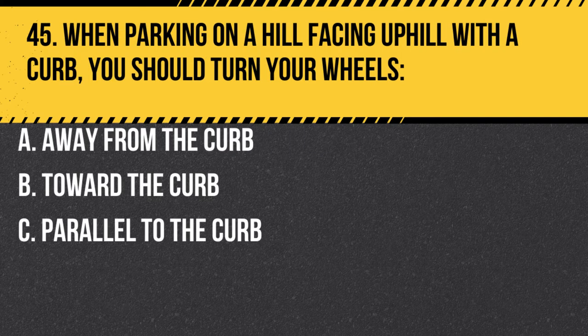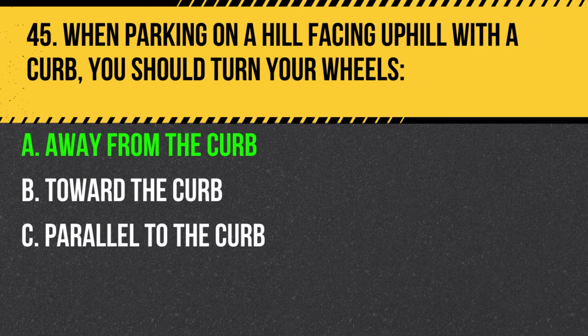Question 45. When parking on a hill facing uphill with a curb, you should turn your wheels: A. Away from the curb. B. Toward the curb. C. Parallel to the curb. Answer: A. Away from the curb. When parking on a hill facing uphill with a curb, you should turn your wheels away from the curb. If the vehicle rolls, it will roll into the curb, preventing it from rolling into traffic.